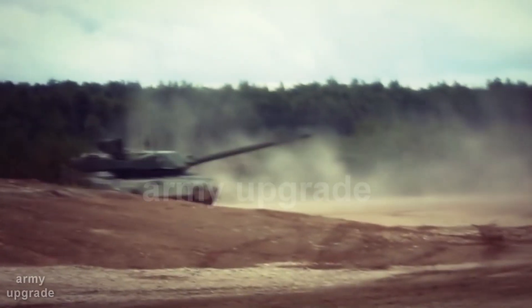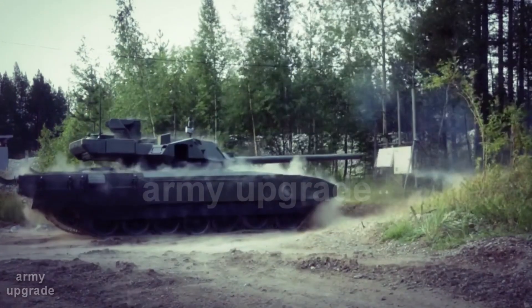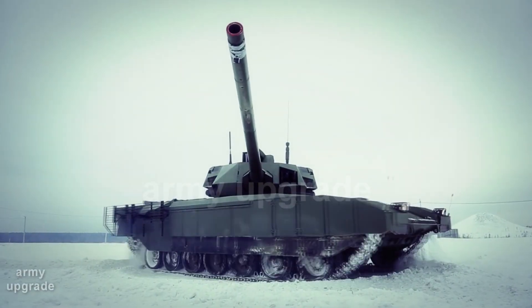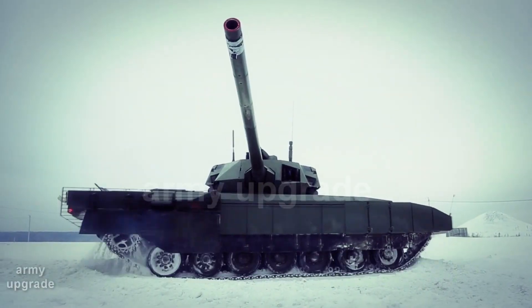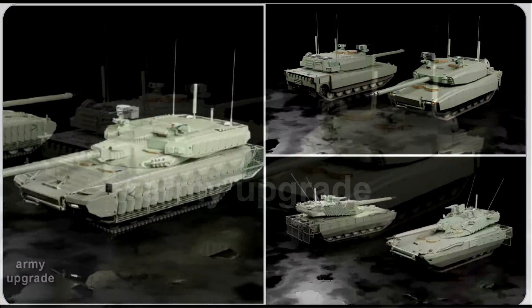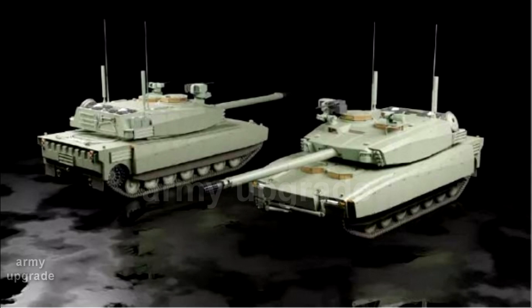The Army Upgrade Channel continues to take you on a look at the most promising weapons from around the world. The US Army is currently selecting layout options for advanced combat vehicles. The Ground Transportation Systems Center has unveiled four variants of the optional manned tank.